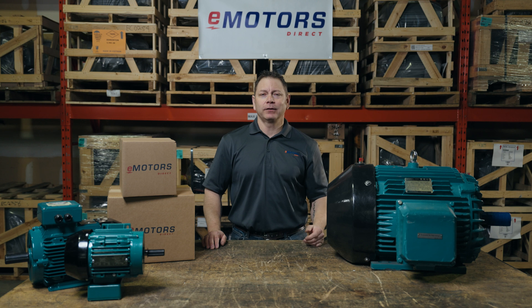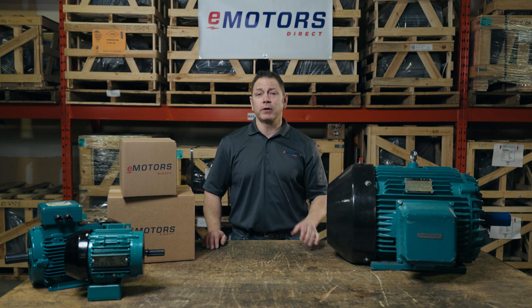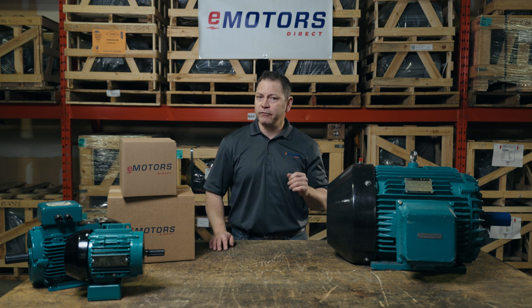At eMotorsDirect, our mission is to make purchasing motors easy. Ever felt frustration with a supplier who can't offer technical support for their motor products? If that resonates, reach out to our technical team at eMotorsDirect. We're here to help you get the information you need to make a confident motor purchase.